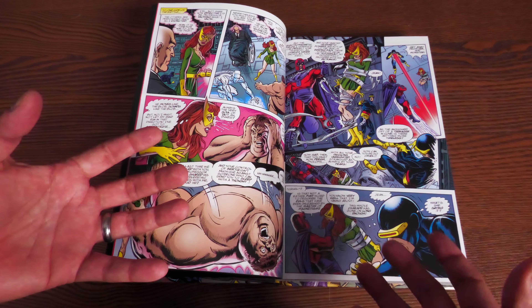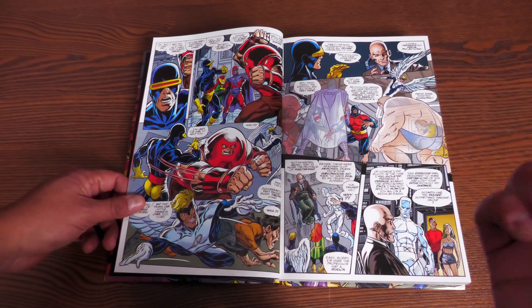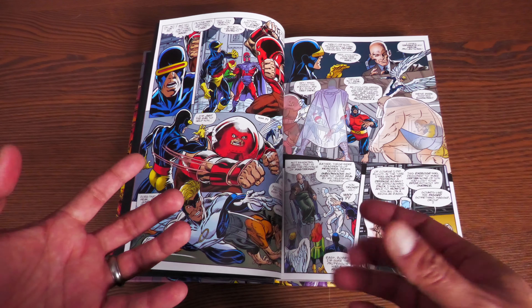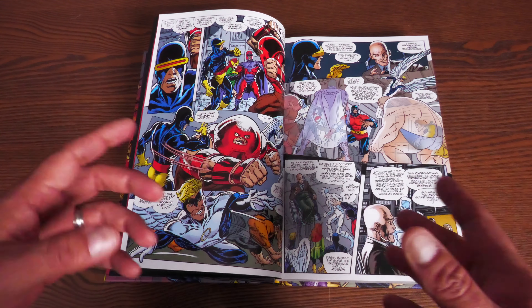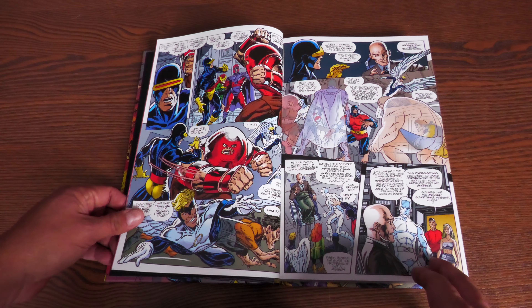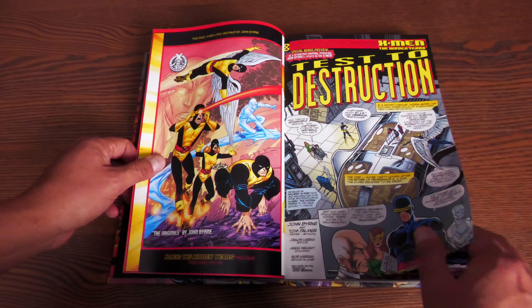He's joined by Tom Palmer, who of course inked some of Neal Adams' stuff back in the day when Neal Adams and Roy Thomas were working on the X-Men. There are some amazing pictures here that really channeled that Neal Adams. Even back then, we always talked about how John Byrne was a lot like Neal Adams — there were a lot of similarities in their artwork.